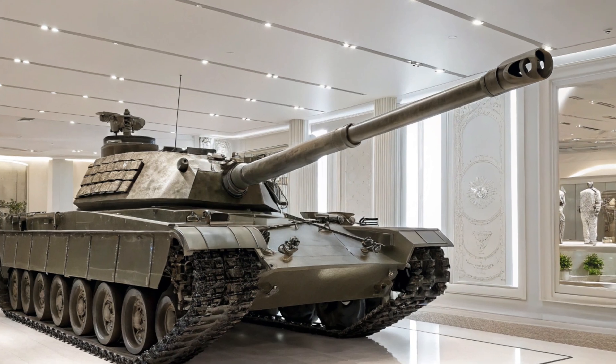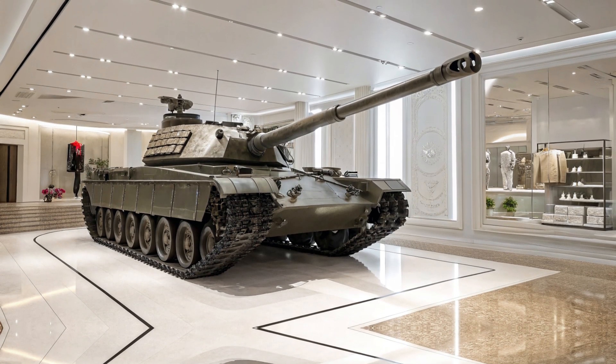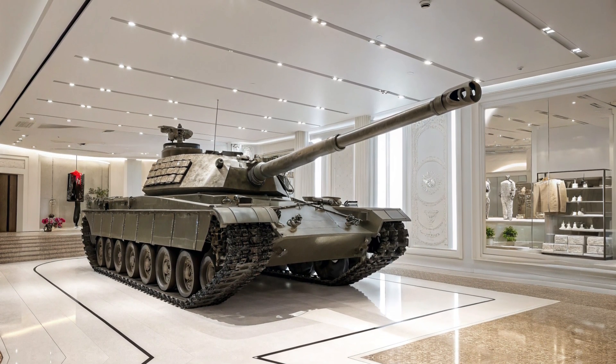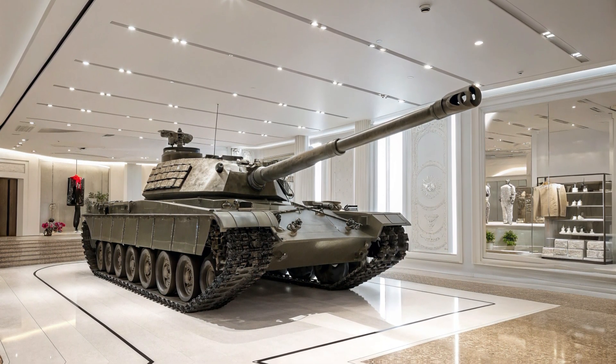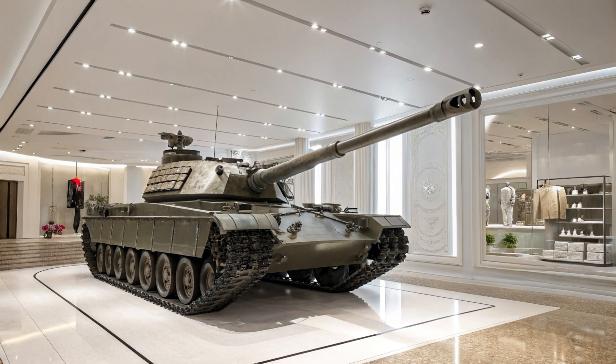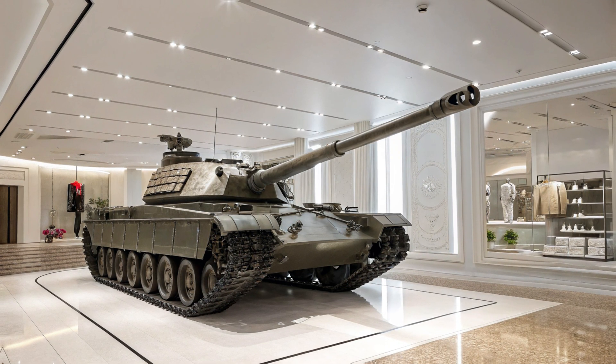So, what sets the T95 apart? Compared to previous generation heavy tanks, it's got better armor, superior firepower, and way more advanced technology. It's designed not just to survive on the battlefield, but to dominate it. From its hybrid engine to its smart targeting systems and active defenses, the T95 represents the future of modern warfare.